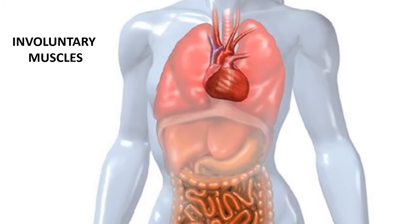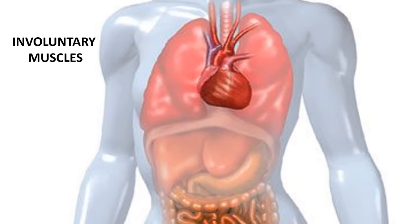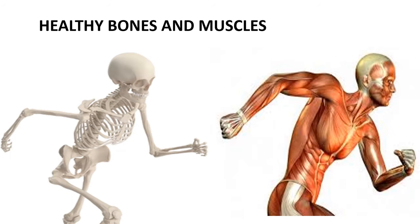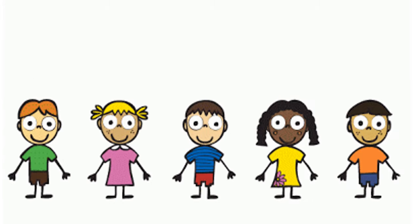Involuntary muscles are muscles that are not under our conscious control. Involuntary muscles are found in our stomach, intestine, heart, and so on. These muscles work without our control.